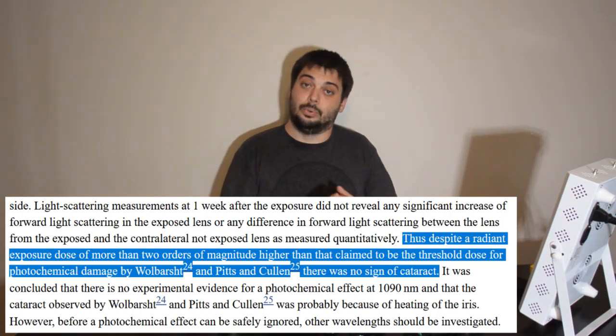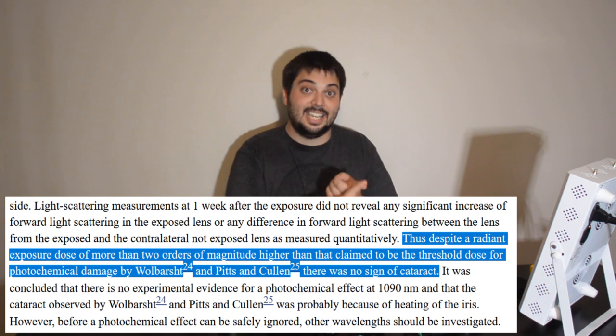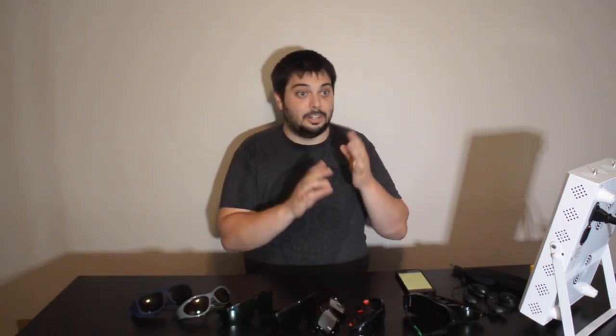So according to the science and current theories, there's no cumulative response that would even feasibly cause a cataract from near-infrared. If you have a very high intensity heat source — a very high intensity laser, heat lamp — and you stare directly at it for a long period of time, that's bad news. But that's common sense. Don't do that.